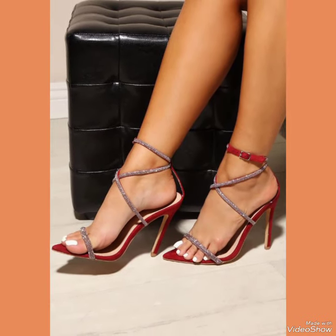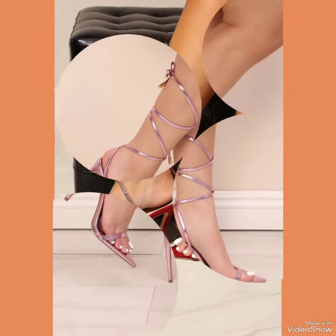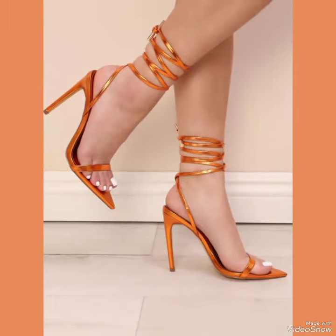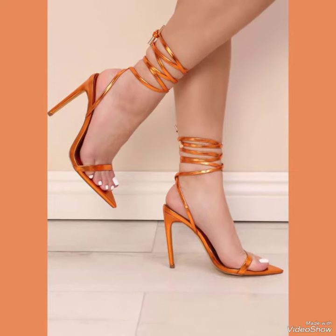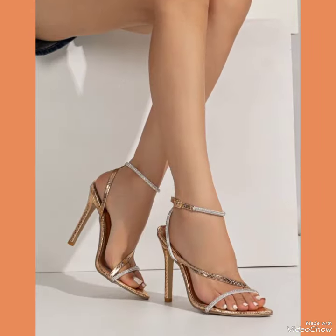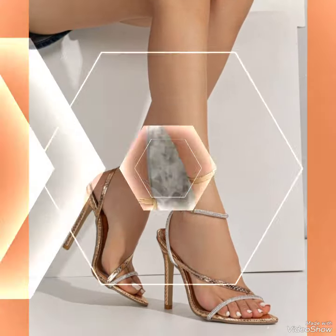Our sandals feature a sleek and slender high heel, perfect for elongating your legs and creating an illusion of height. The straps wrap delicately around your feet, providing a secure fit while showcasing your beautiful pedicure.